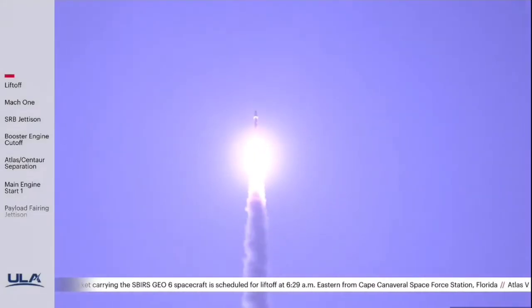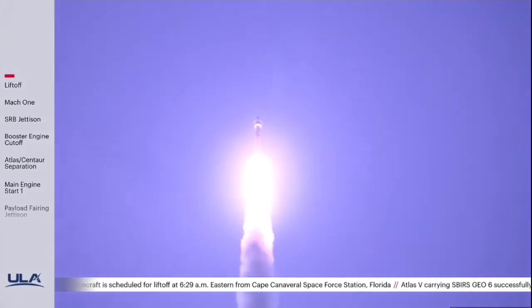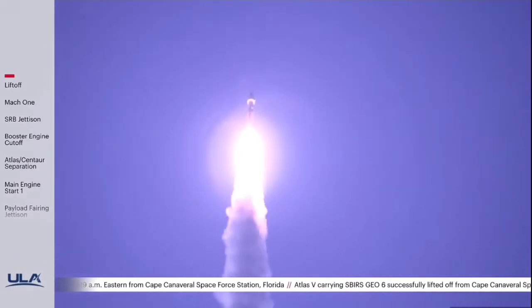The RD-180 is now throttling down as expected, engine response looks good. And the vehicle has completed its roll maneuver.